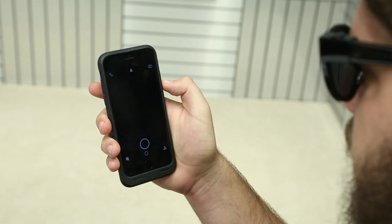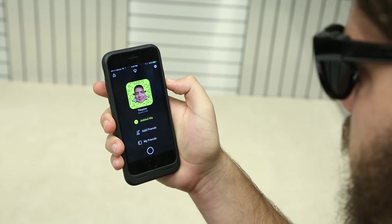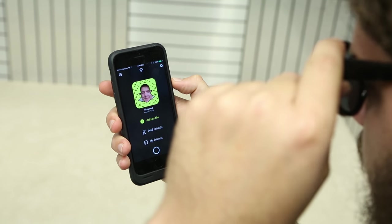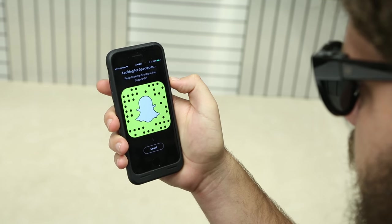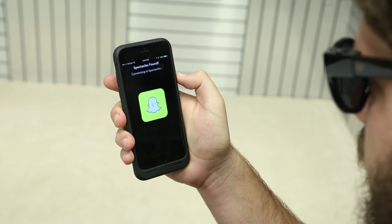The glasses are pretty simple to pair up with the phone. First, you just make sure your Bluetooth is on. You pull up your Snapchat QR code, simply look at it with the glasses, and press the button on the side. The glasses then connect pretty quickly with the phone — super seamless. Reminded me of connecting the Apple Watch to the iPhone. Just press a button and boom, everything was connected.